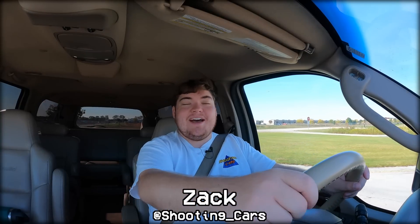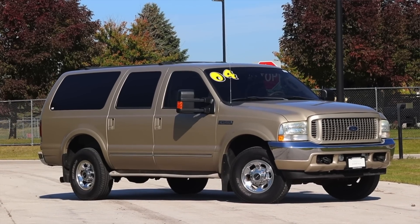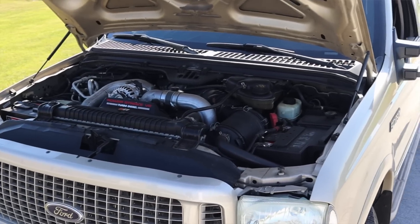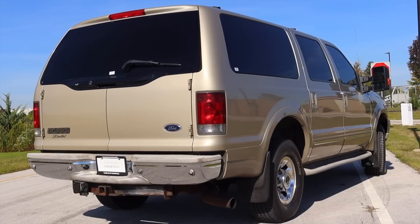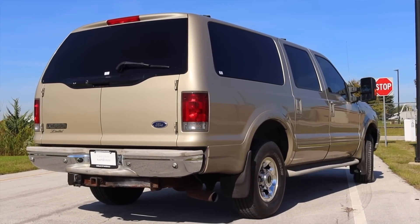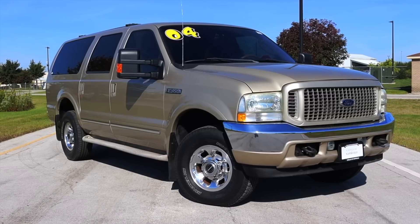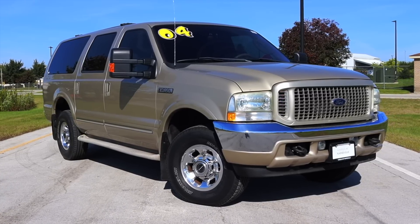What's up guys? My name is Zach and today I am driving a 2004 Ford Excursion Limited. Up front is a 6.0 liter turbo diesel V8 and down below is a five-speed automatic transmission. I'm super excited to be driving this Excursion — I've never filmed one here on the channel. This SUV is very iconic in America, and today I'm changing that. I just find these incredibly cool.